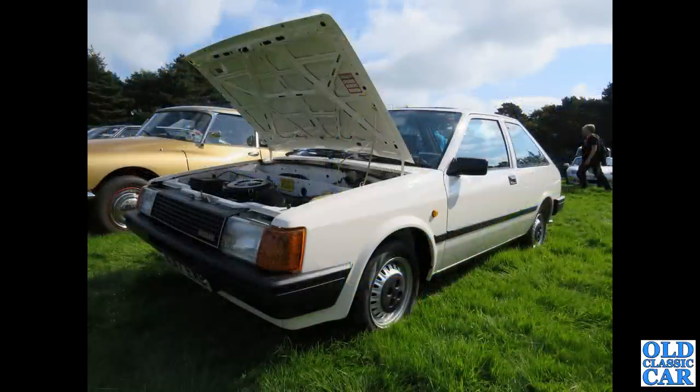And here is the Nissan Cherry — I think this is the Nissan Cherry Europe, which is a collaboration between Nissan and Alfa Romeo, so you got an Alfa Romeo engine and Nissan styling.